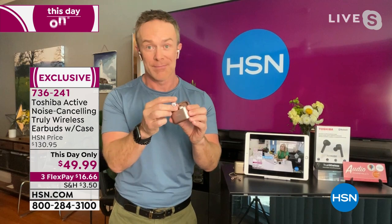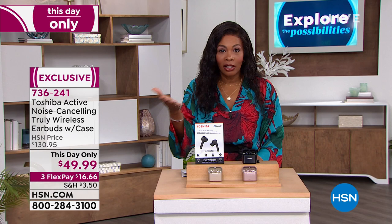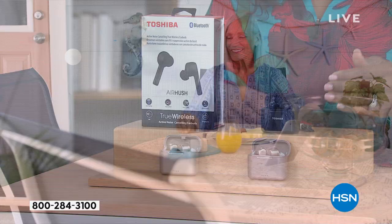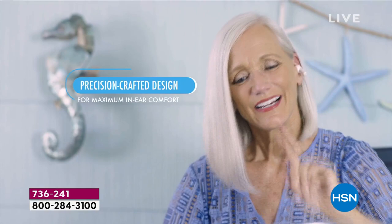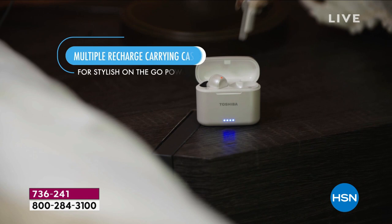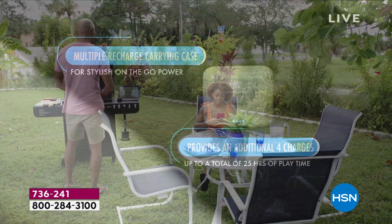Earbuds are no longer a luxury — they're a necessity for school, work, and staying connected with loved ones when the only way to communicate is phone, FaceTime, or Zoom. You want that quality, the ability to hear easily, without having to save up for months for a several-hundred-dollar pair. With Toshiba you get great quality from a top audio brand with the charging case — everything you want without spending a fortune.